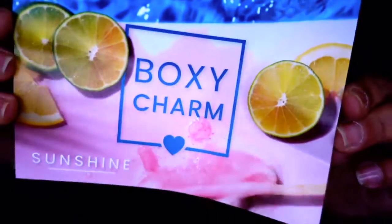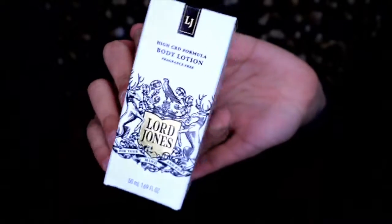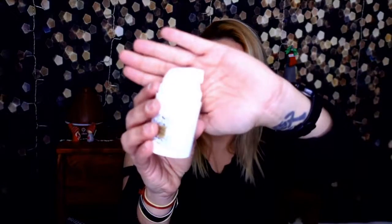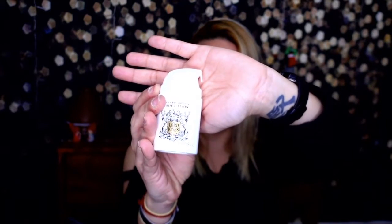On to box number five — there's a bag in here! The theme of this box is Sunshine, probably a summer box. First up is Lord Jones Rich CBD Formula body oil, fragrance free. I can already tell you I don't use CBD, so I'm not going to break the seal. I don't generally use CBD oil stuff.